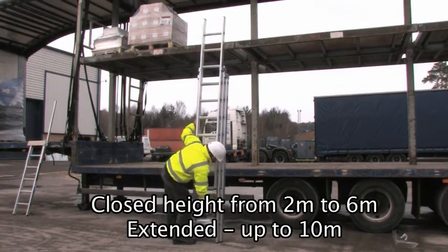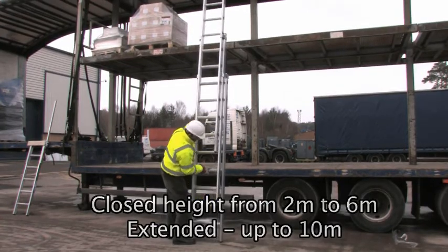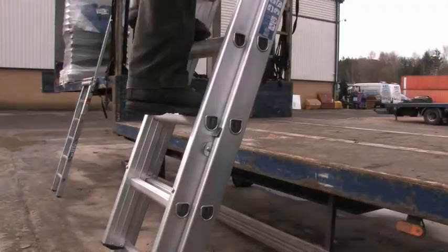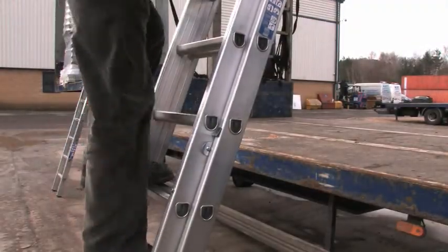When extended, ladders can reach up to 10 metres. All sections are fitted with special locking catches for safety. All ladder rungs have a wide and non-slip flat top surface that is always set at the correct climbing angle.